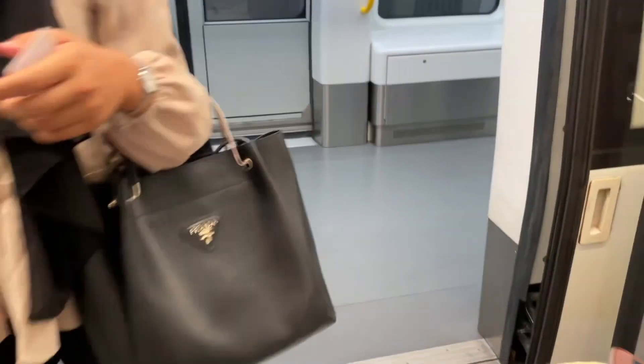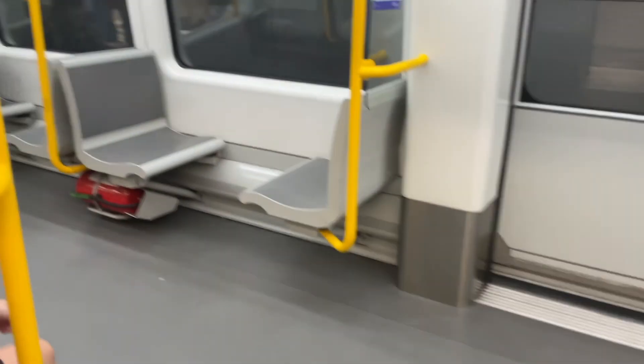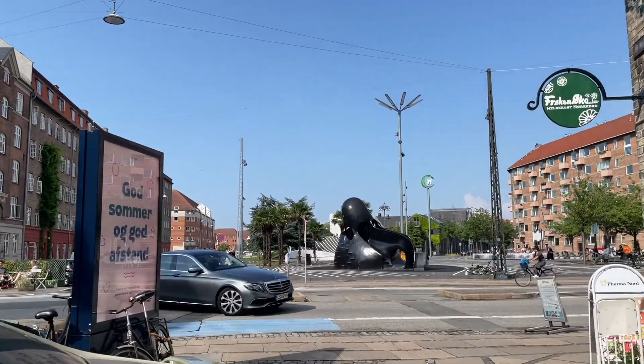Ito na yung jet station. Dibo na — ayun na yung skate park.